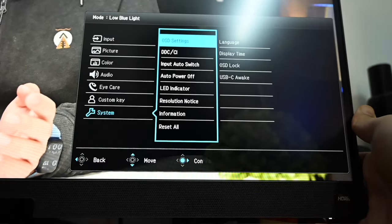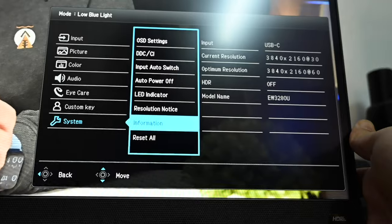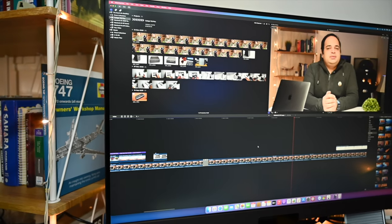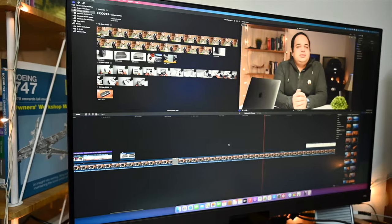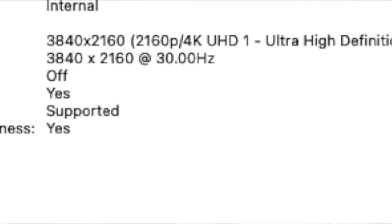The second issue is to do with the refresh rates you get with external displays via a USB-C connection. We all know that the M1 Mac cannot run two external displays natively, although there are workarounds emerging for this. What is more concerning is that if you have a nice 4K external display, such as this BenQ EW3280U, that is supposed to refresh at 60Hz when connected to the MacBook via USB-C, it only does so at 30Hz. There are lots of discussions around this on online forums and both Apple and BenQ are aware of this issue. The latest Big Sur update, 11.1, was supposed to fix this and has done so on some displays, but not all.